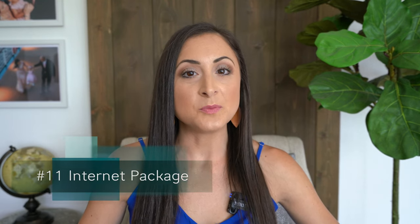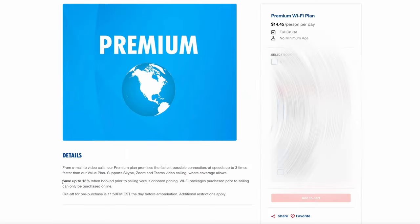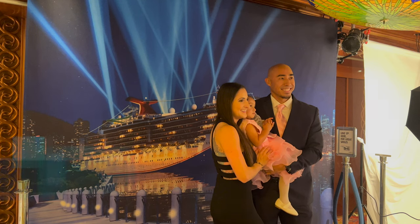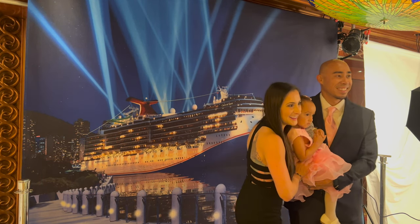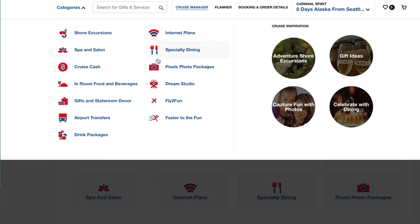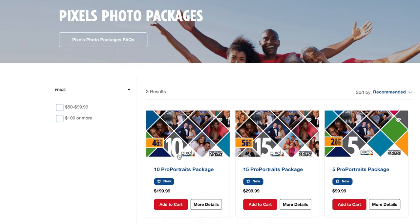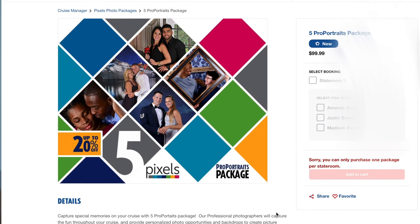Number eleven: if you plan on using the ship's internet, consider buying an internet package before your sail date so that you can get a 15% discount, depending on the plan you choose. Number twelve: each night Carnival photographers set up a ton of different backdrops to take pictures in front of. If you plan on purchasing any of these photos — which you probably will want to — we recommend buying a Pixels photo package ahead of time to save some money. We usually buy the five photos for $99 package.